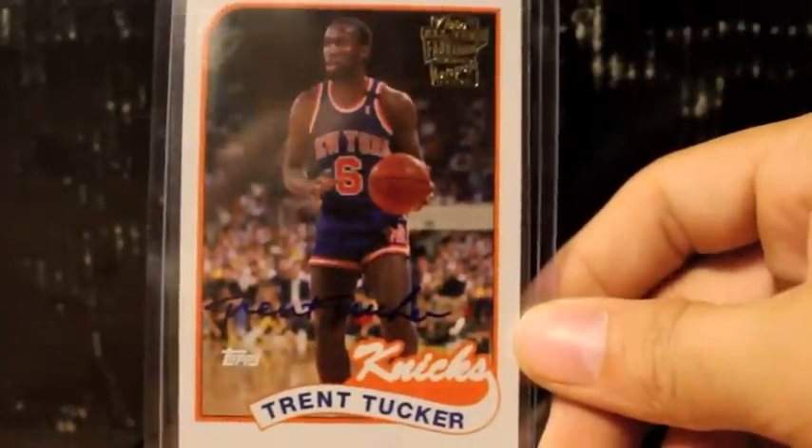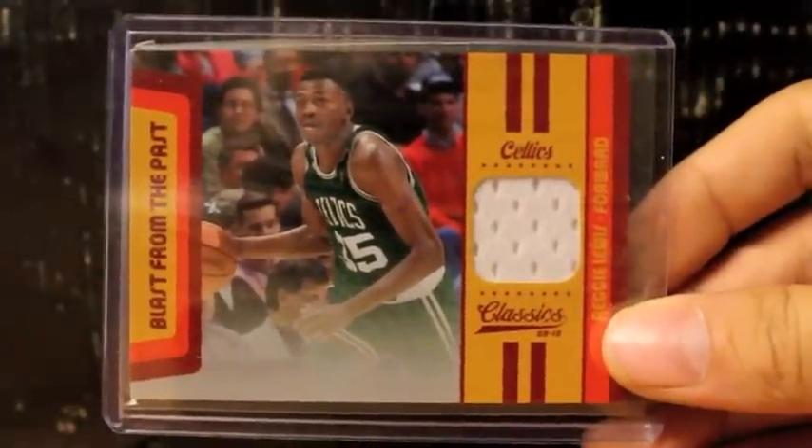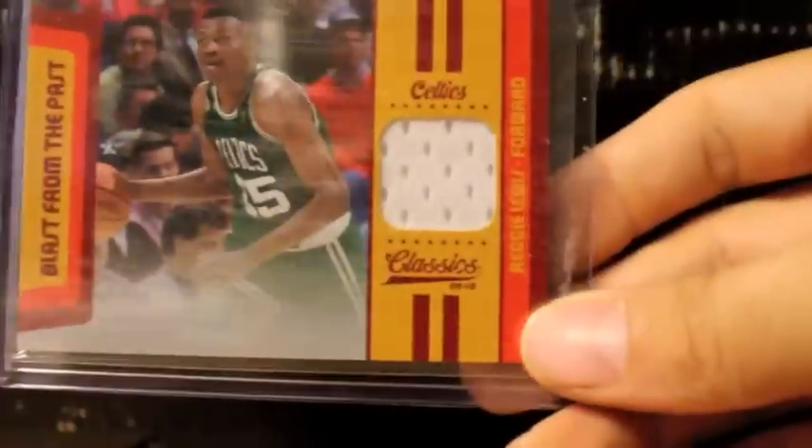I don't know if you all remember this guy, but he played for the 1992-93 NBA champion Bulls. This one I love — I'm not sure they made a patch version of this. I hold this card with great value and I cherish it because this guy had so much potential. It's just sad that he passed away early in his career, but very nice jersey card of Reggie Lewis, that is number 2 of 199. Very nice card, very great player.